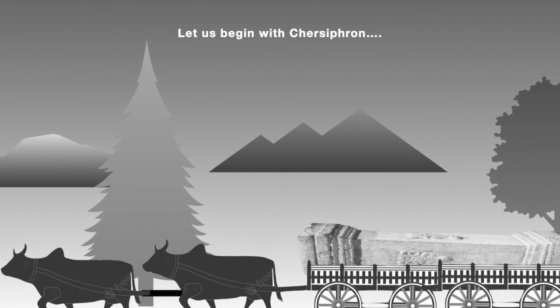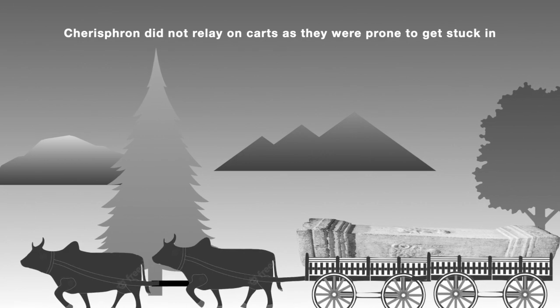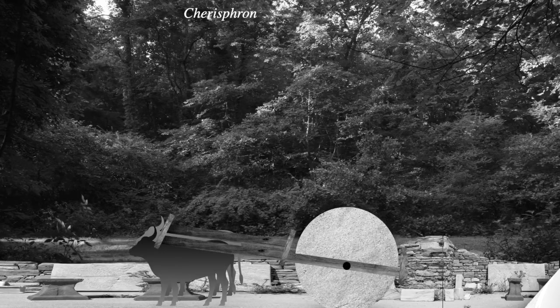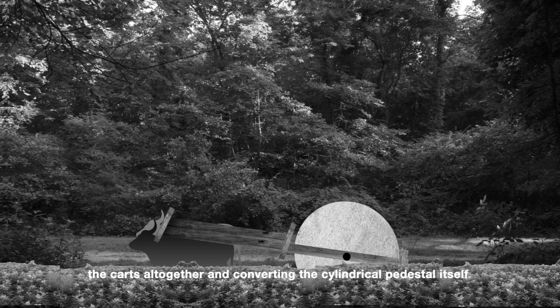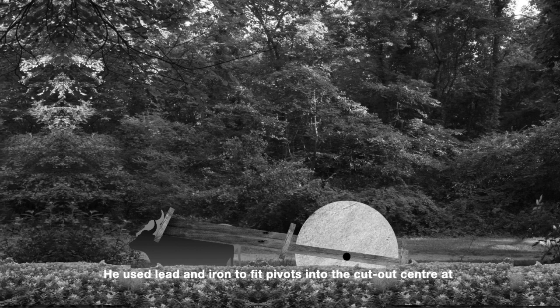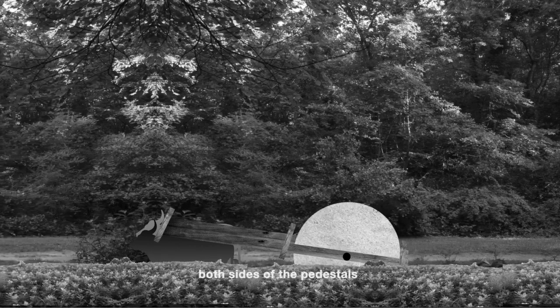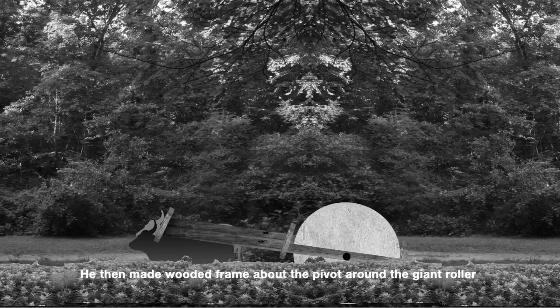Let's begin with Chassis Frant. Chassis Frant did not rely on cords as they were prone to get stuck in soft ground or weaken axles. He came up with his own clever scheme by eliminating the cords altogether and converting the cylindrical pedestal itself as a wheel and an axle. He used lead and iron to fit pivots into the cut-out center at both sides of the pedestals, then made a wooden frame about the pivot around the giant roller. It was a successful scheme.